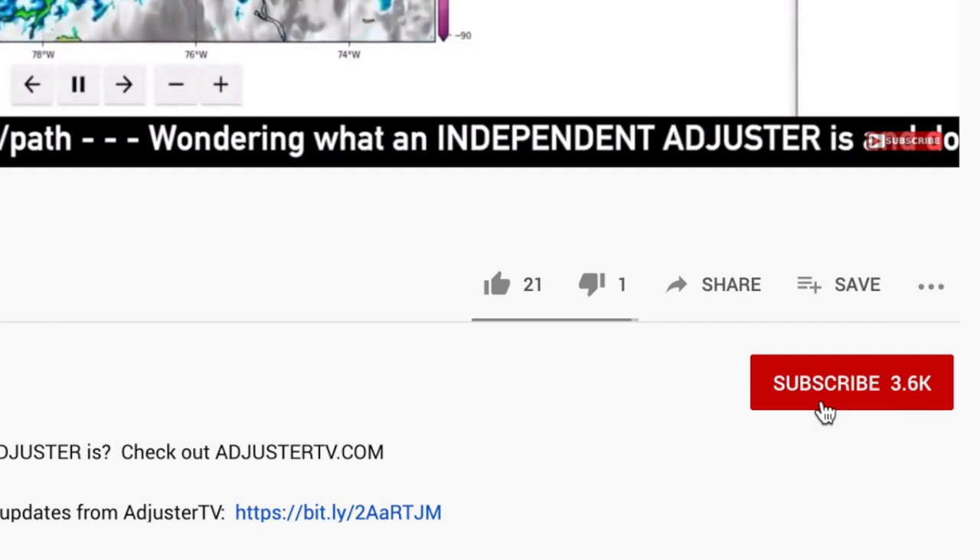This is Adjuster TV. Hey, it's Matt here with Adjuster TV, and for the best tips and tools for getting on the first call list as an independent adjuster, press one now.